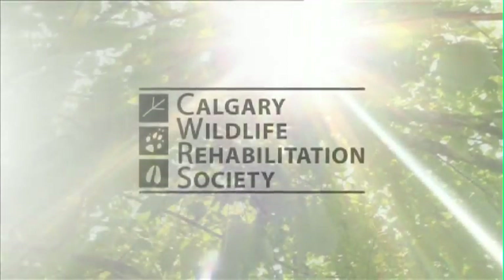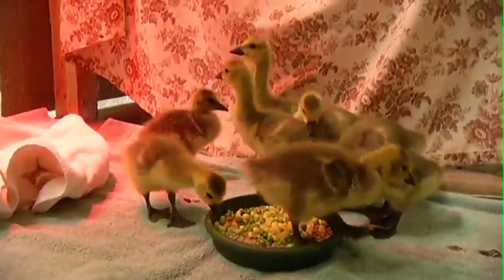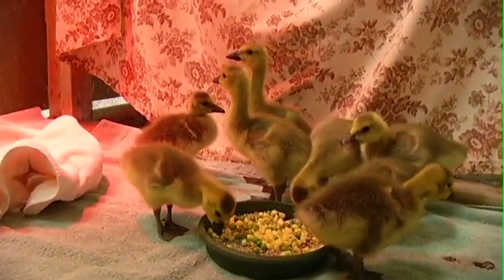Hi, I'm Andrea Hunt and we're at the Calgary Wildlife Rehabilitation Society. Spring and summer is our busy time here at CWRS. We get a lot of babies in, a lot of orphans, and that includes ducklings and goslings, all sorts of different types of waterfowl.